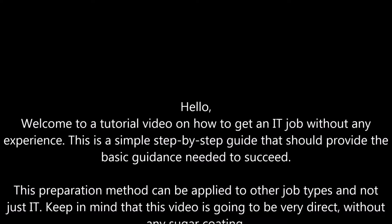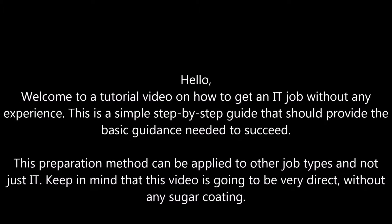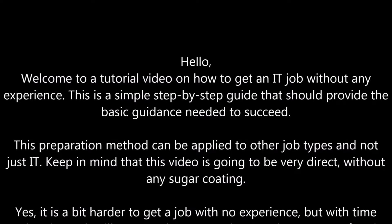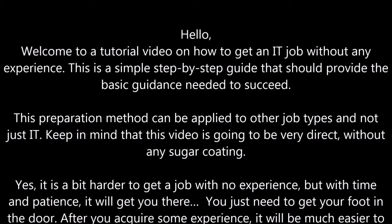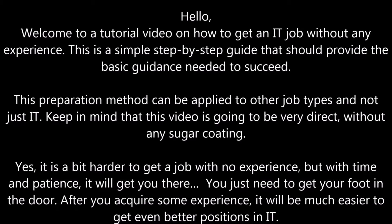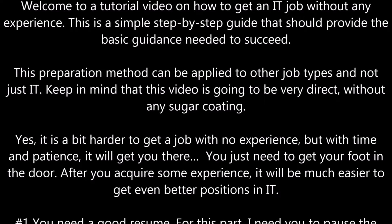Keep in mind that this video is going to be very direct without any sugarcoating. Yes, it is a bit harder to get a job with no experience, but with time and patience it will get you there. You just need to get your foot in the door. After you acquire some experience, it will be much easier to get even better positions in IT.